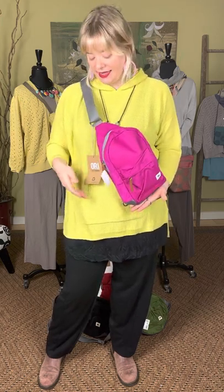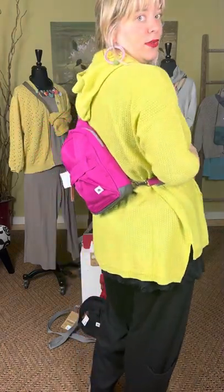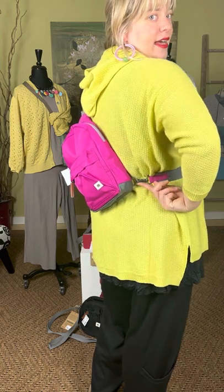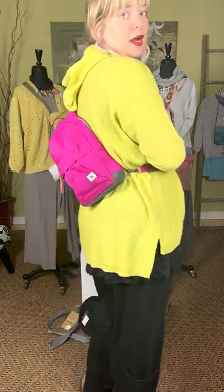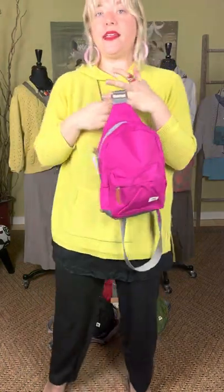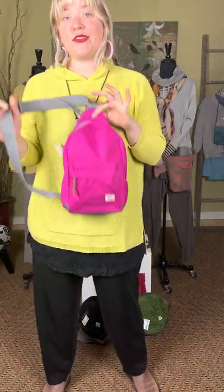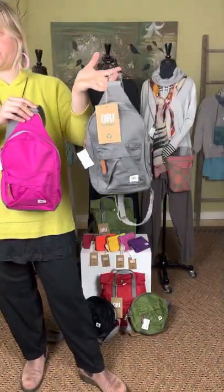Fan favorite Ori is back and better than ever — great colors! This is the Wilsden sling backpack from Ori in the color pink. This is $69. I have slung it in front of me — you can also sling it behind you. It is completely adjustable. You can clip it on either side. It has great compartments, including this little kangaroo pouch in the front. Great for traveling, great for going to the park — any activity where you need to be hands-free. We also have it in gray, but to see all the colors, go online — there are so many!